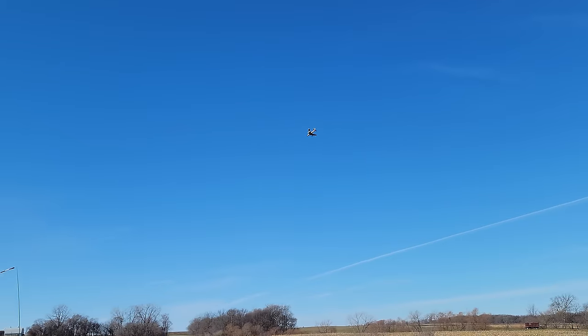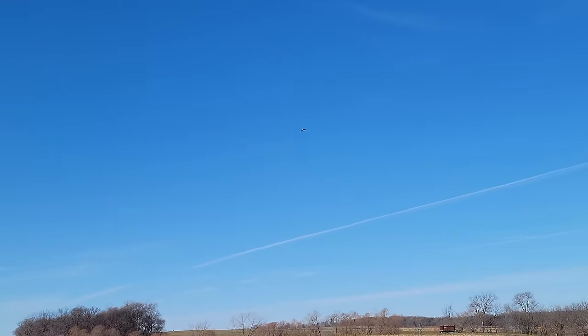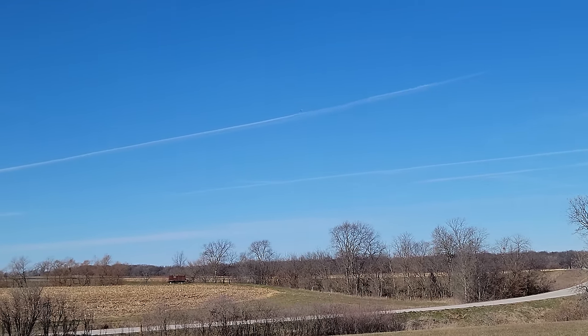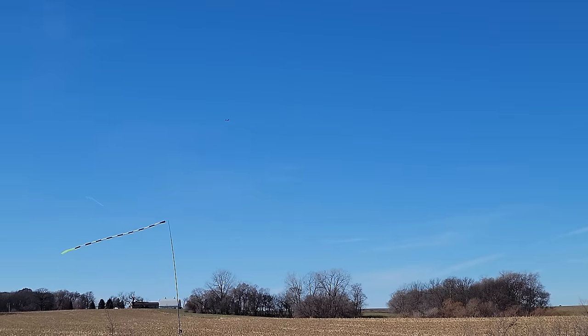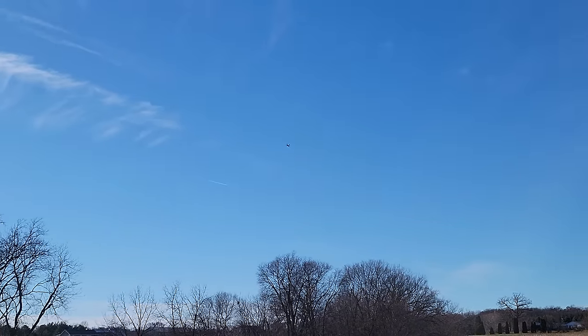A little bit more on the gains. Oh yeah! It is very turbulent up there. That's about 75% stick input there. Need a little bit more gain. Let me get out of the throttle. 80mm EDFs tend to perform very good. Man, this thing flies good.